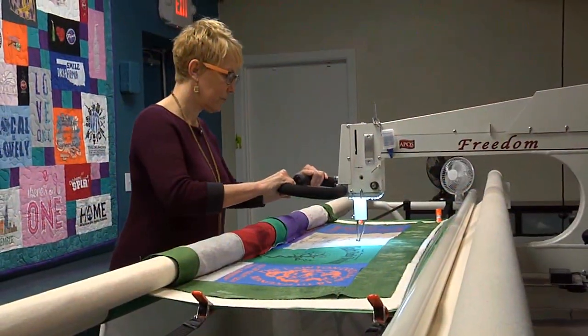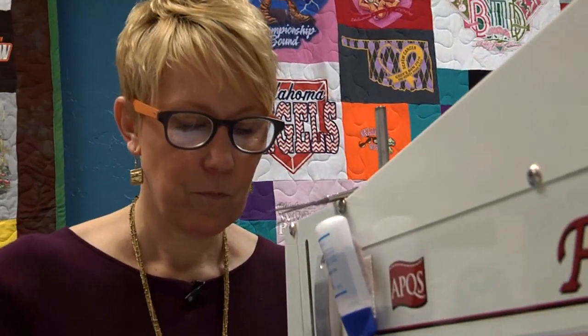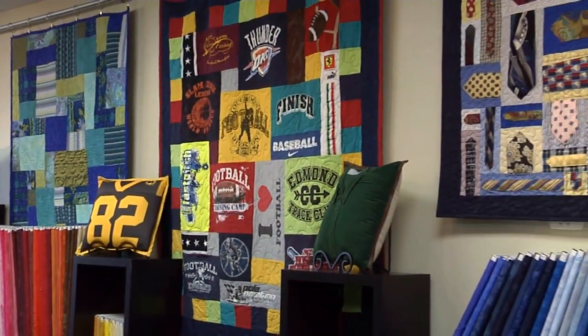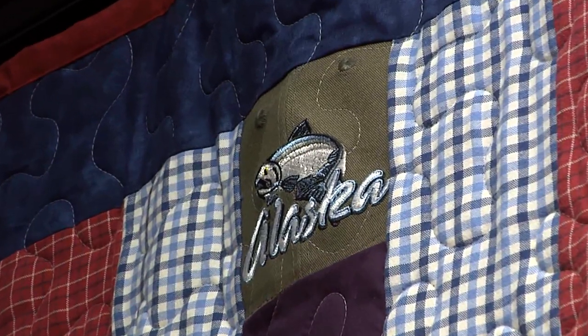We can take any collection of fabrics — the entire front is your t-shirt — and then we coordinate it with fabrics that you choose and put those on the borders and the backings. Everything from Halloween costumes to stuffed animals, leather belts and buckles, we always find a way to put things in. The rubber tie — that was a tricky one.